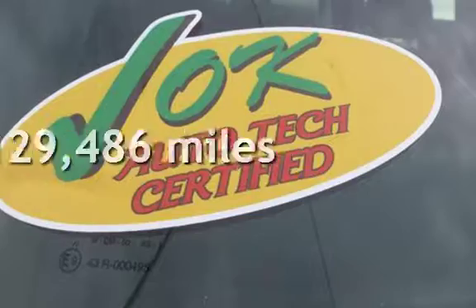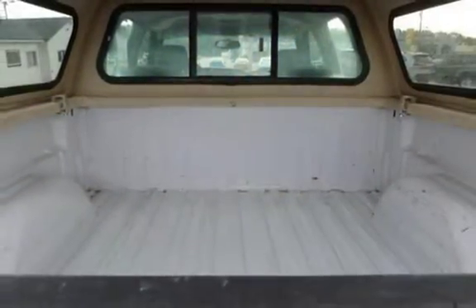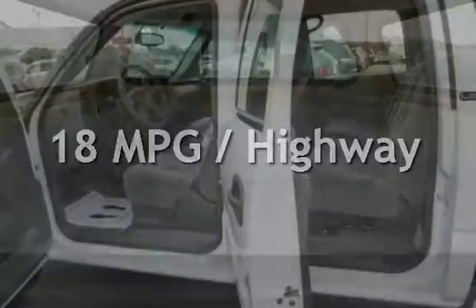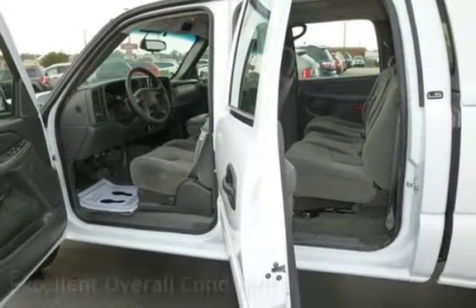This Chevrolet has less than 130,000 miles on the odometer. Estimated fuel economy for this vehicle is 14 miles per gallon in the city, and 18 miles per gallon on the highway. This vehicle is in excellent overall condition.